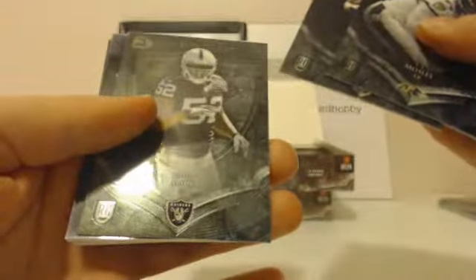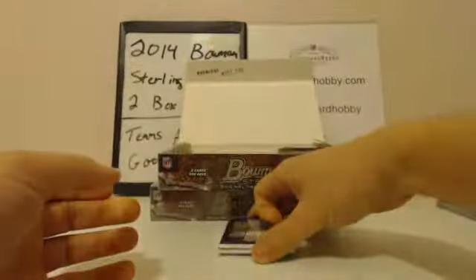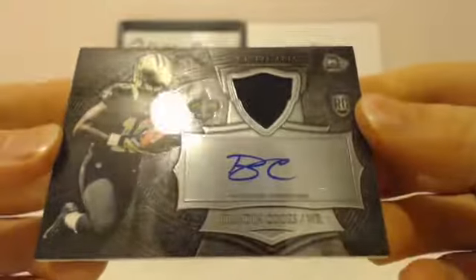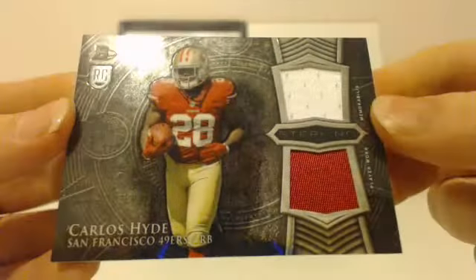CJ Mosley rookie, Mike Evans rookie, Khalil Mack rookie. And your hit: Brandon Cooks again — back to back! Brandon Cooks, Saints rookie autograph. Next hit: Niners, Carlos Hyde. White swatch and red swatch. 49ers, Carlos Hyde — Niners on the board. Last pack, first box.